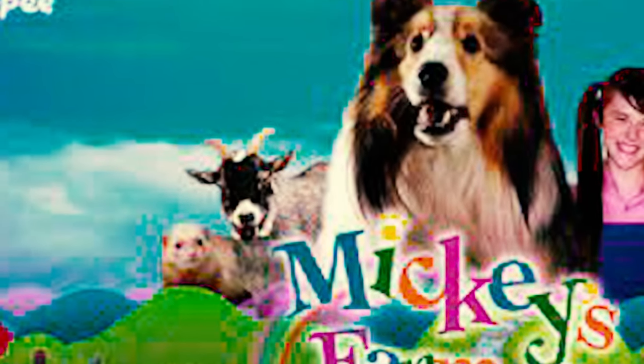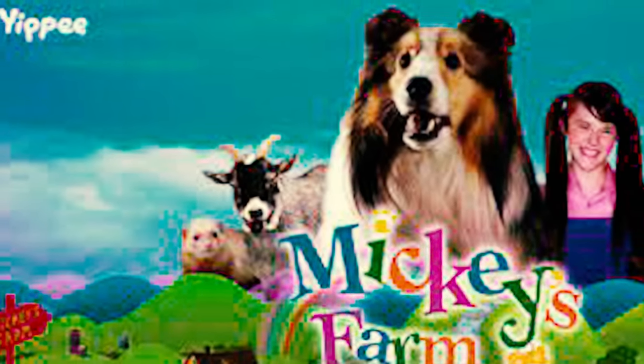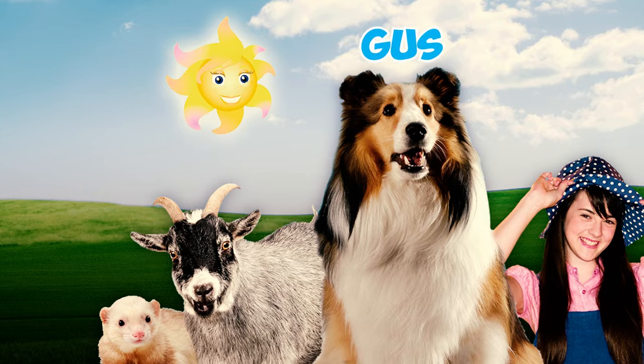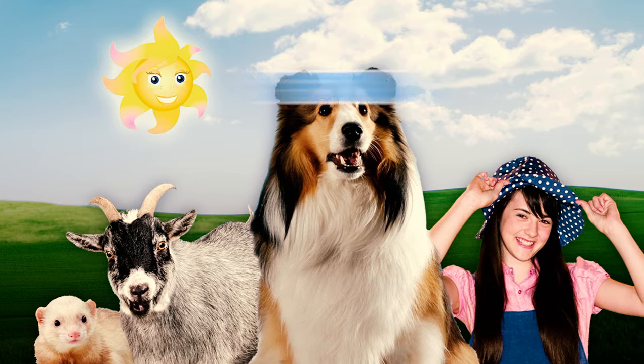In a Canadian children's television show called Mickey's Farm, the main character is a Shetland Sheepdog. Mickey has two friends on the show: a British goat named Gus and a quick-talking ferret named Fiona.